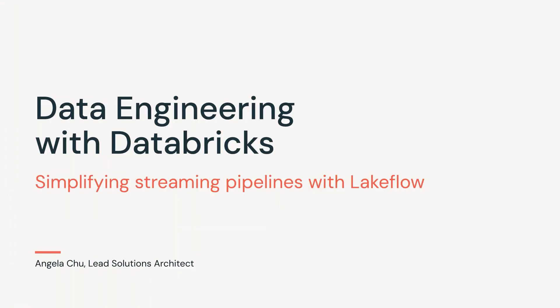My name is Angela and I'm a lead solutions architect and streaming subject matter expert here at Databricks. I'm going to talk about why Databricks is the best place to build data pipelines for streaming use cases.